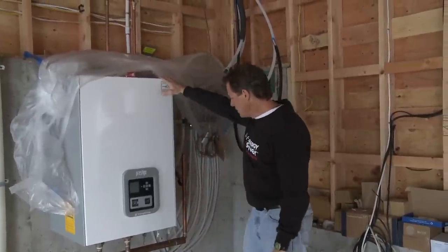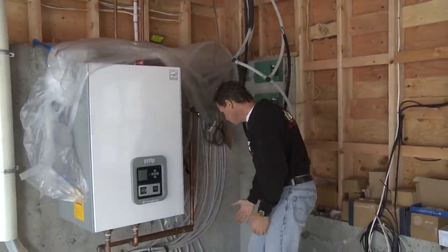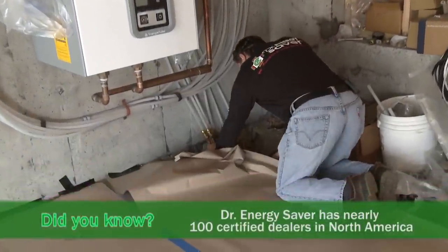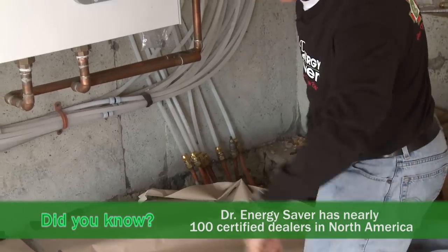This is a high efficiency boiler that will create hot water. It will circulate it through these tubes that go down into the floor through these plastic pipe loops that are cast in the floor.